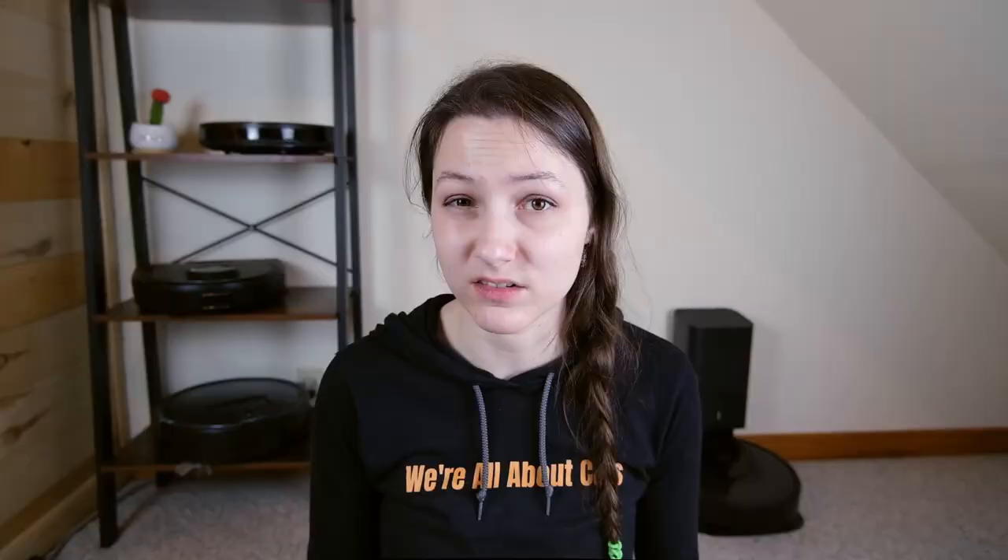But if you have a cat with short hair and aren't having a ton of shedding, it should probably be okay. The second thing I noticed is that it seemed to get stuck a little more than some of the more expensive ones — I would find it stranded, sometimes unable to find its way back to the base.